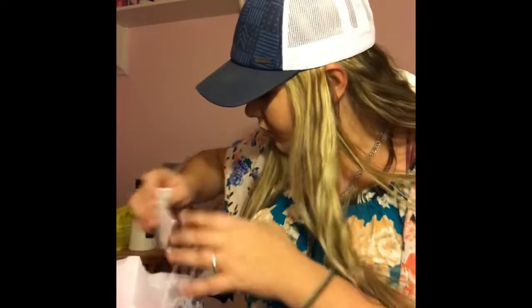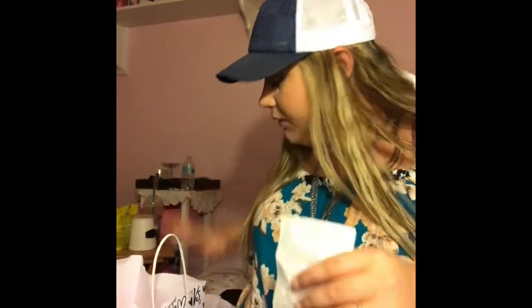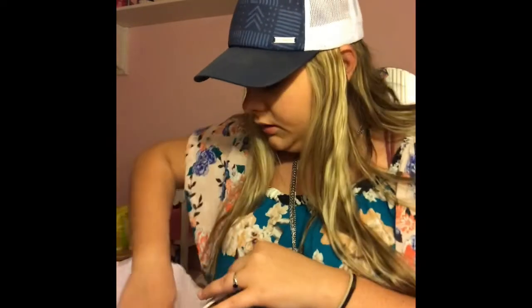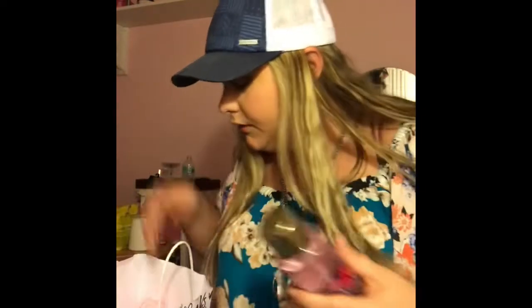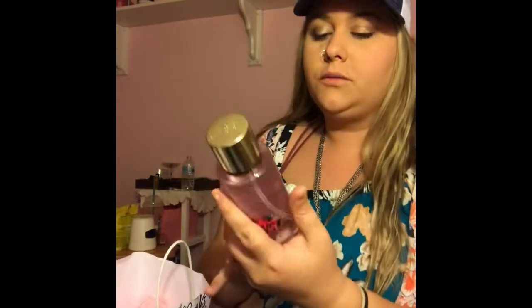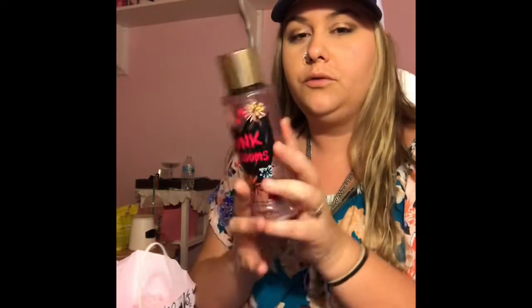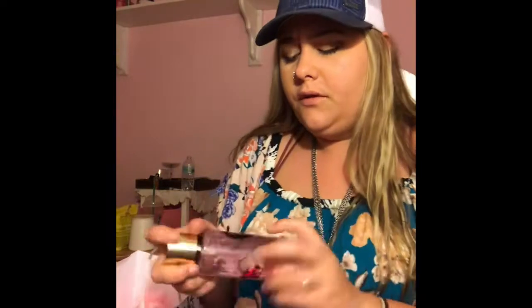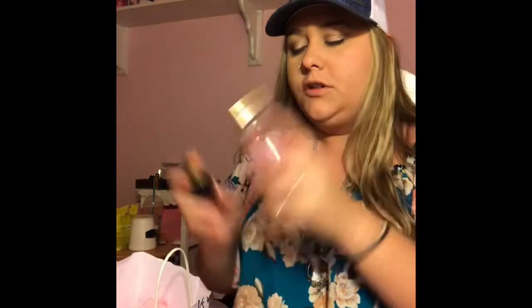Then at the mall I got several perfumes. The first one is in Punk Blooms. These were on sale at the mall for $2.99, so I did get a couple of them. This one is in Punk Blooms.